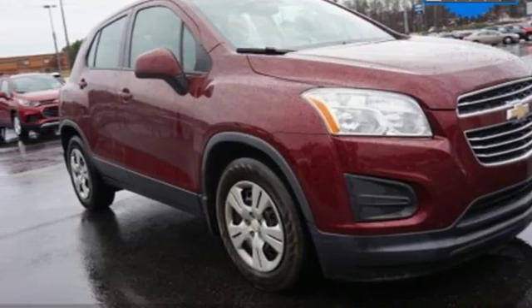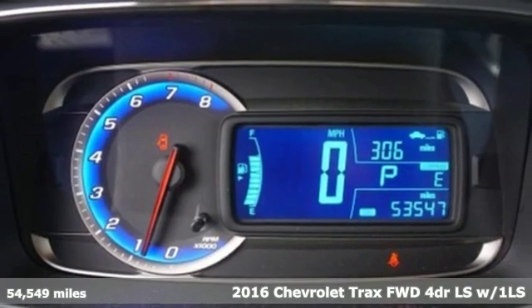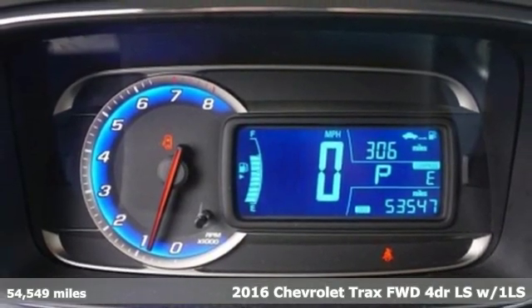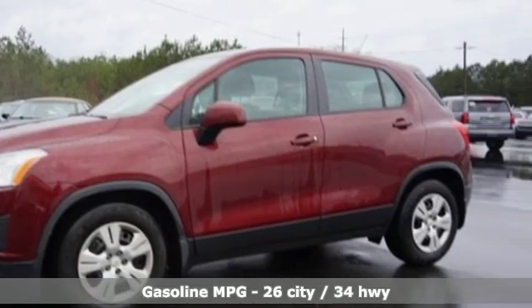Here's a 2016 Chevrolet Trax. With its athletic design cues, this Trax adds curb appeal to every street. And with features like these, every drive is a pleasure.